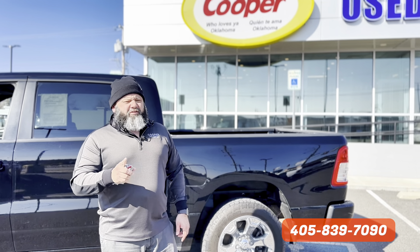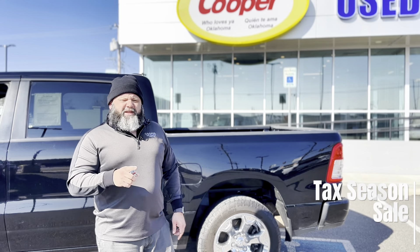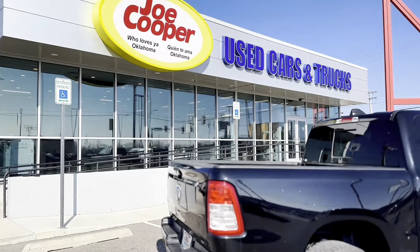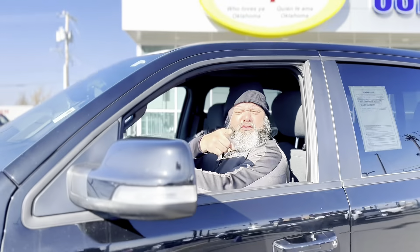We have the largest selection here in South Oklahoma City. Come ask for me, David, and I'll be more than glad to help you here at Joe Cooper Used Cars and Trucks in Oklahoma City. See you soon!